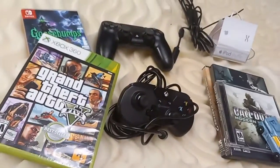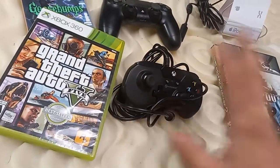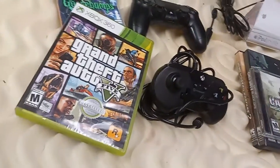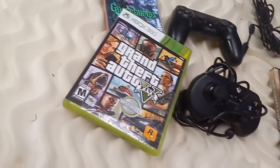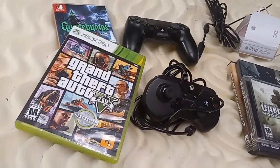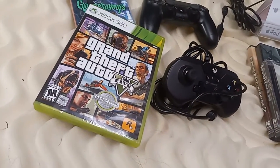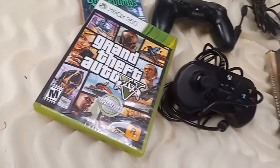I did get burned at the free market, and we'll get to that when we get to its price point. So we'll go to yard sales first.